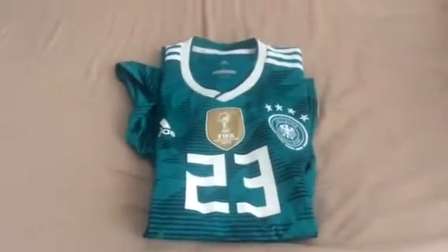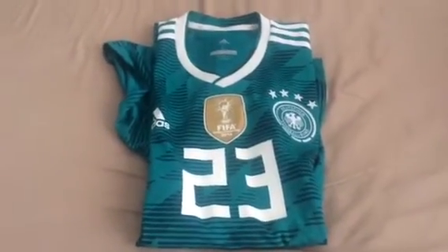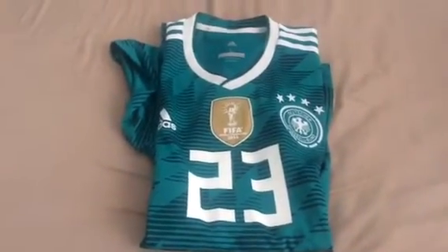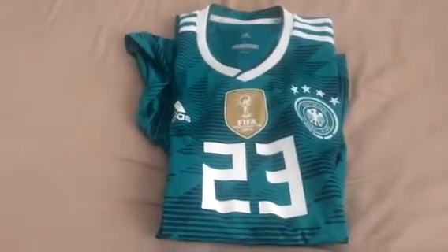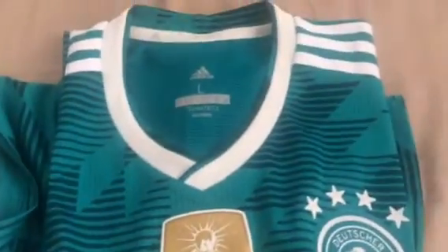What is up YouTube! Today we are going to look at the 2018-2019 Germany player issue jersey with the official name and number of Mario Gomez. As you can see, I have ordered the size L.